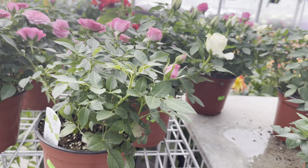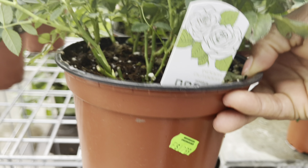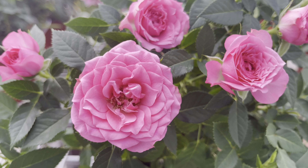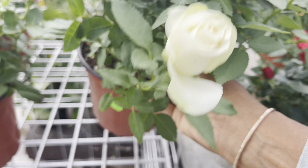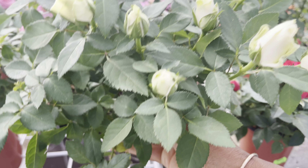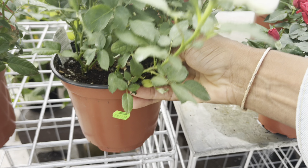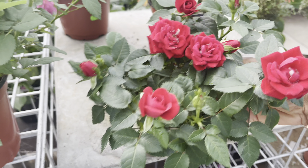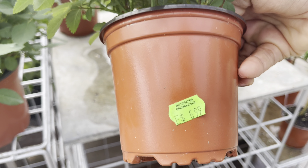I absolutely enjoy the mini roses at $13 — you've got pink and also white, with lots of buds still to open. And look at this little four and a half inch pot for $7.